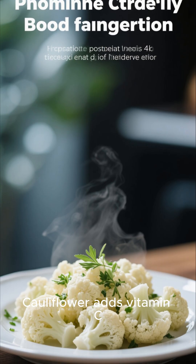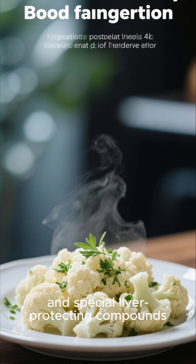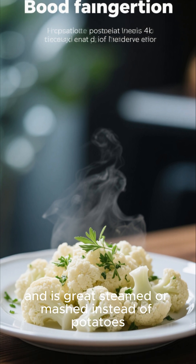Cauliflower adds vitamin C, folate, fiber, and special liver-protecting compounds, and is great steamed or mashed instead of potatoes.